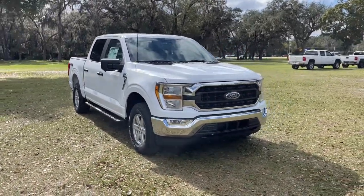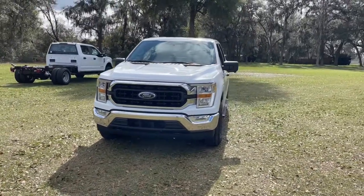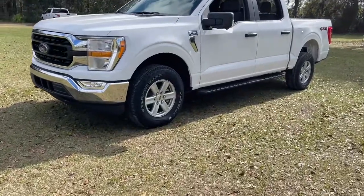Can you see yourself in the 2021 Ford F-150? Enjoy a new level of ease and confidence, whether at work or play, when you're in this F-150.